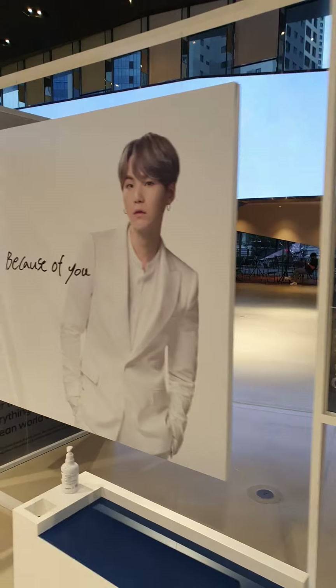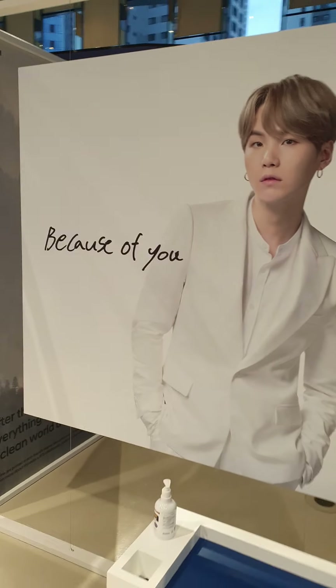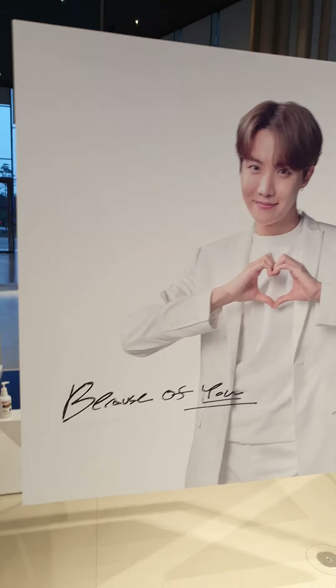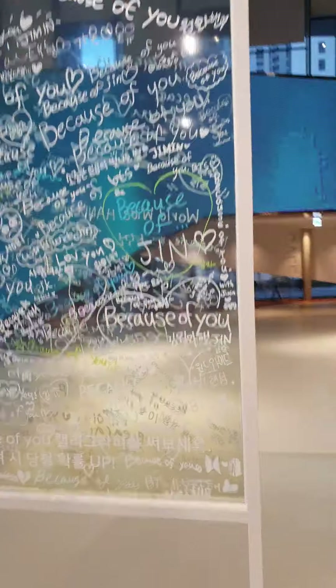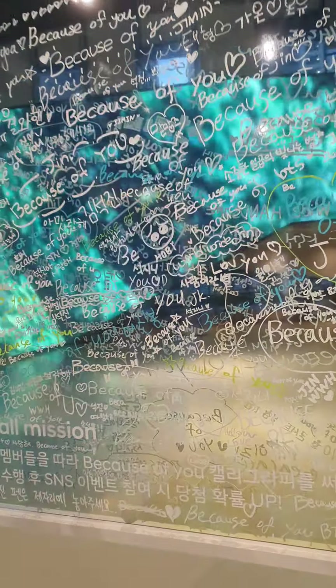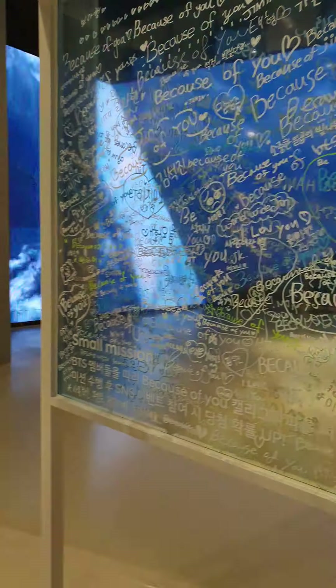And also there is a big poster of them. There's also fan calligraphy — how can I say it? Calligraphy. And there is also a BTS mission here. If you write the mission here, you can get a special product.